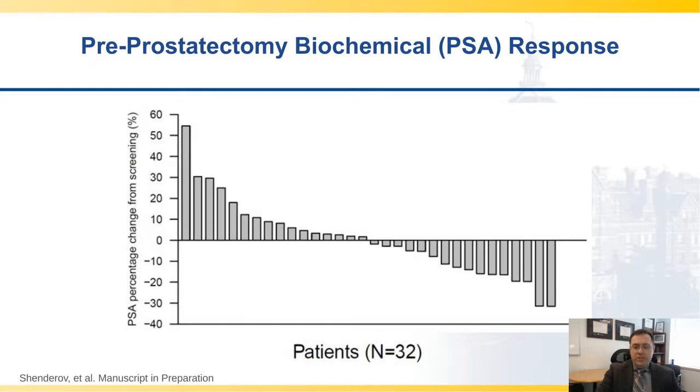What we initially noticed is that if one looked at pre-prostatectomy PSA compared to screening PSA, there were a number of men on the right side of this waterfall plot who had PSA decreases greater than 10%, which could be related to what we don't historically see in such a short window of time with no therapy normally. This could be indicating tumor microenvironment changes happening from the impact of enoblituzumab.